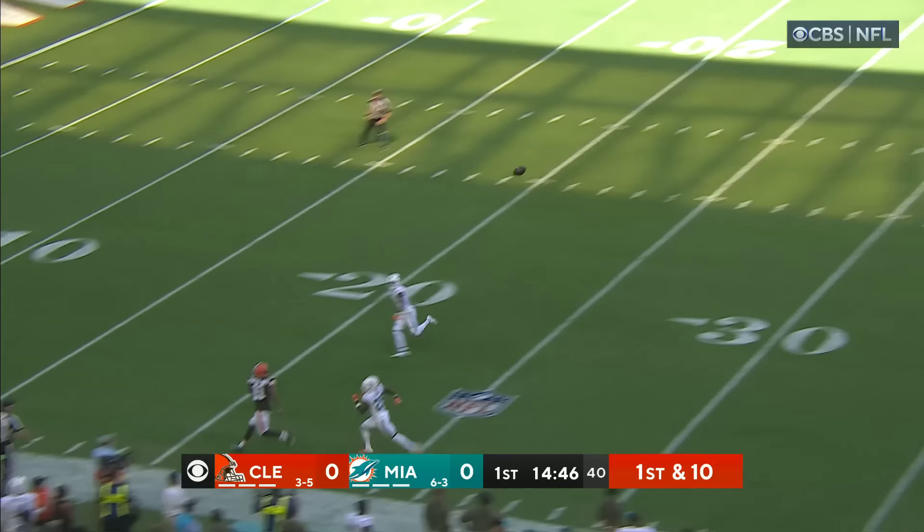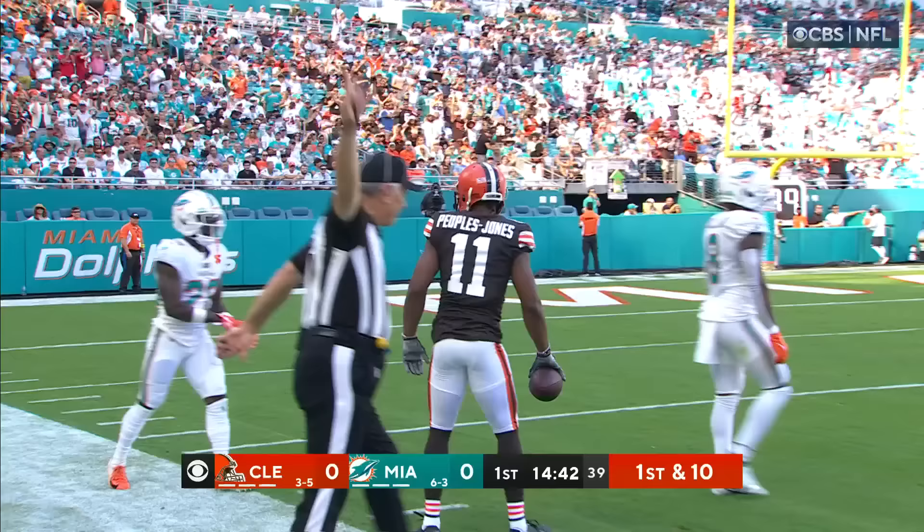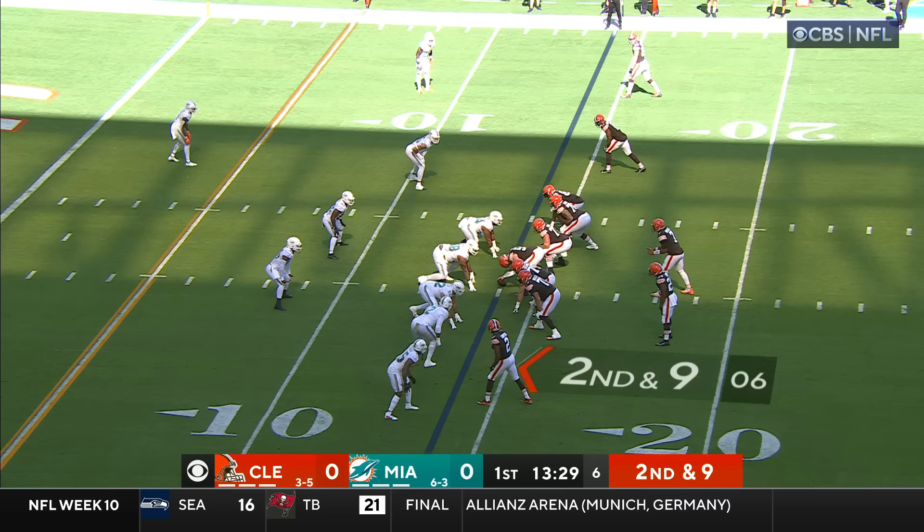Play fake to Chubb. Brissette with all kinds of time, going to go deep down this side of the field. It is caught by Donovan Peoples-Jones.